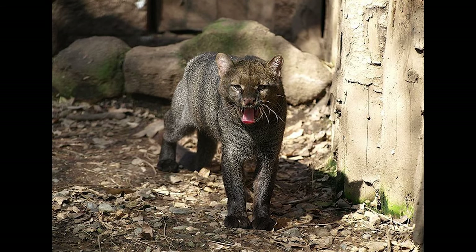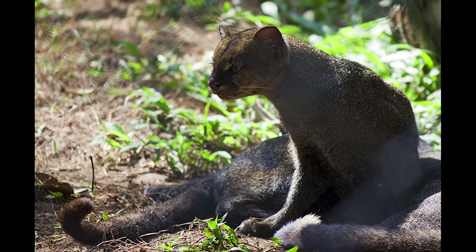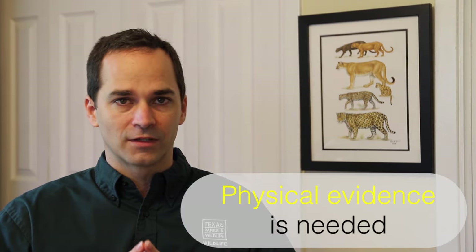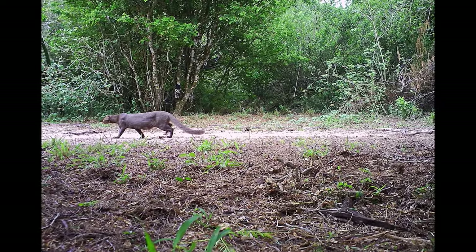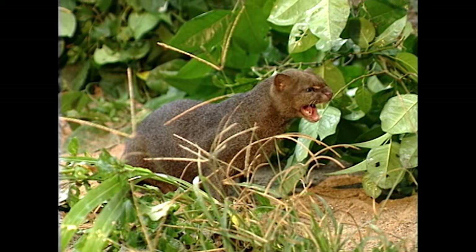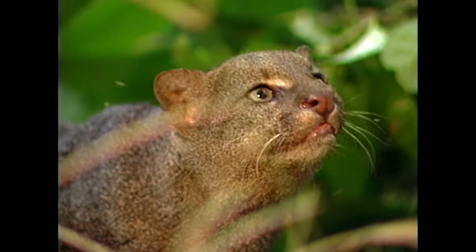The majority of reports we get from the public have no evidence associated. If someone calls and says they saw a jaguarundi, because there's been no evidence in the state for so long, we really need physical evidence of some kind to confirm it was actually a jaguarundi. That could be a photograph, a video recording, a road-killed animal, or some other sign that can be independently verified as being a jaguarundi.